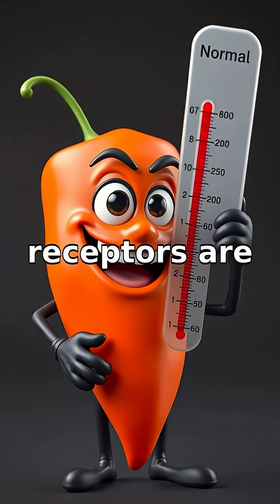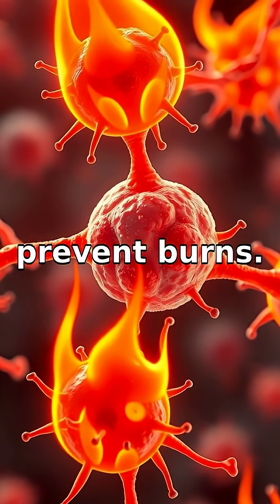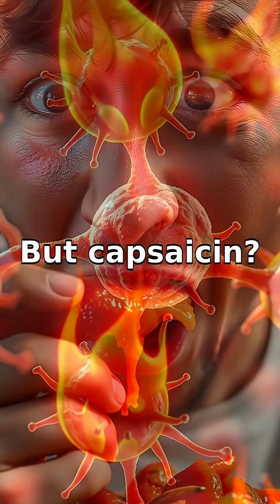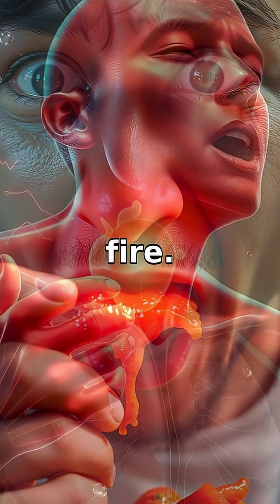Normally, these receptors are designed to detect high temperatures, warning us of real heat to prevent burns. But capsaicin? It's like a prankster that fools these receptors into thinking our mouth is on fire.